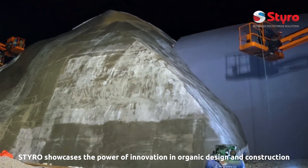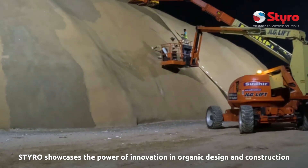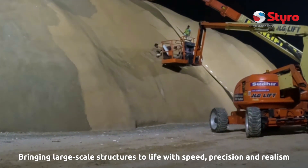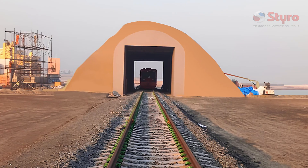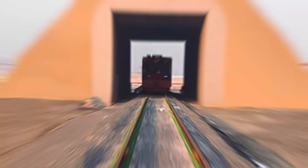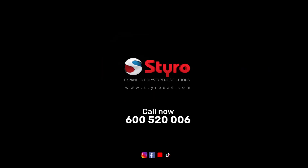STIRO showcases the power of innovation in organic design and construction, bringing large-scale structures to life with speed, precision, and realism. STIRO Expanded Polystyrene Solutions.